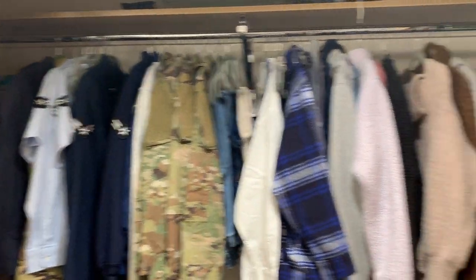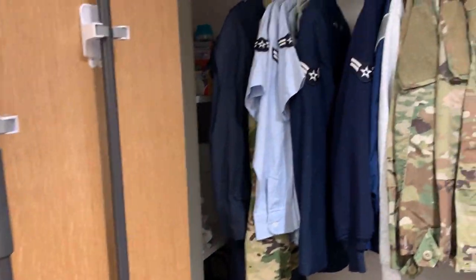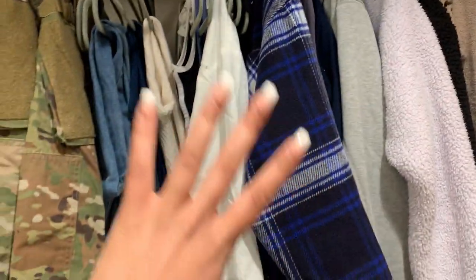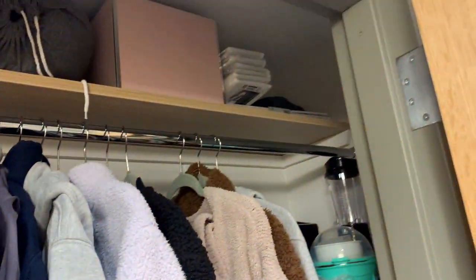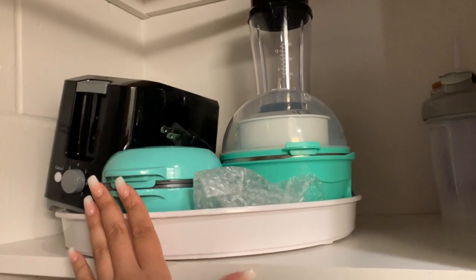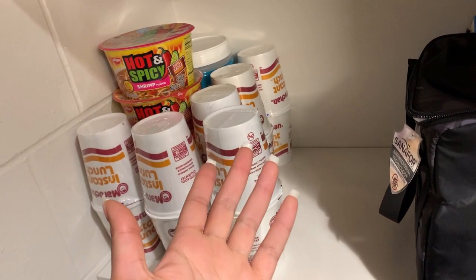Moving on over here to the closet — on this door I got command hooks so I can hook my mop and broom on there. I have all of my uniforms on this side, and some pants, because this side was getting pretty full with all my jackets. My dresses and rompers are on this side with some extra storage up here. On the top shelf I have all of my cooking stuff — my mini waffle maker, egg cooker, blender, toaster, and some extra cups. On this shelf — don't judge me for my hoard of ramen noodles, it's literally one of my favorite snacks.